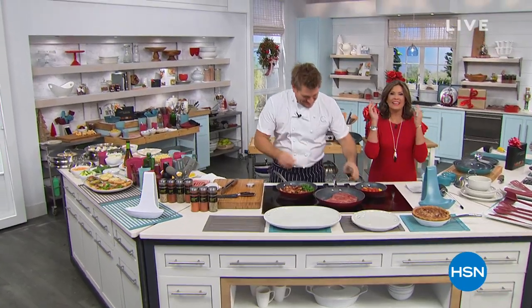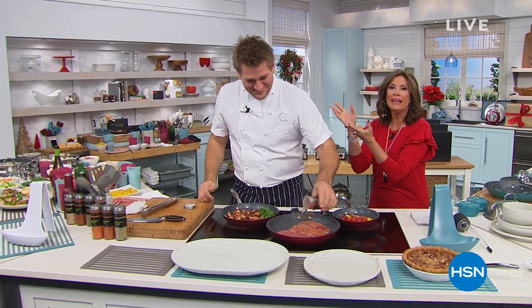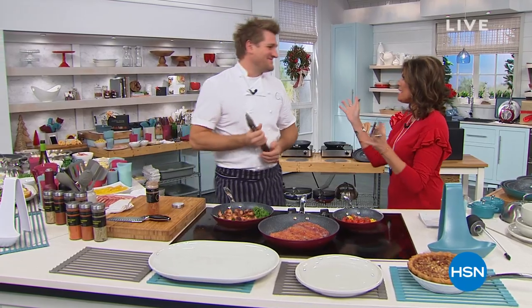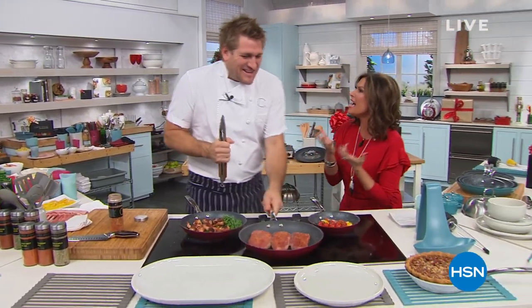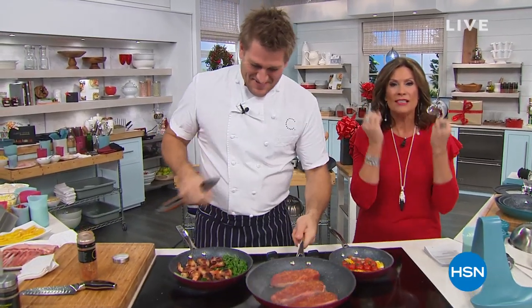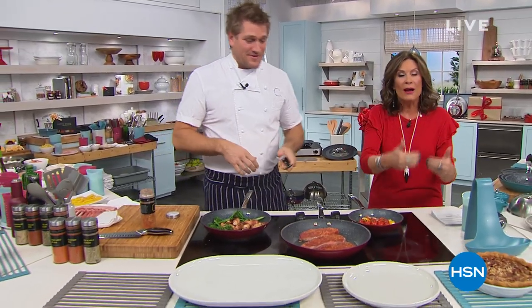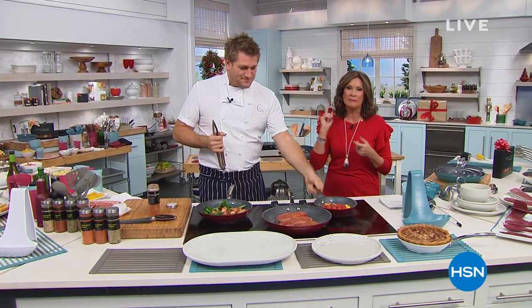It smells so good in here. The most important meals of the entire year are coming up, so who better than the king of culinary, Curtis Stone, to help us get ready for all the big superstar meals we're going to put on the table. Happy holidays! These are the things that people remember — the meals that we cook — year after year. We're going to help you make those memories easier. Cleanup's going to be simple.